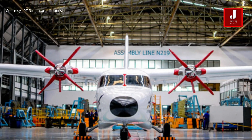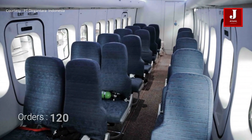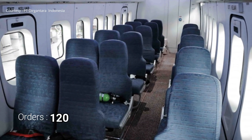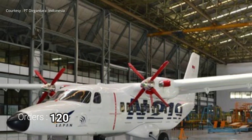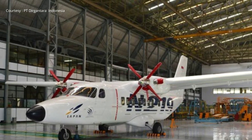Prior to local certification, PT Dirgantara Indonesia has received orders for 120 aircraft of its N219 multi-purpose utility turboprops. Please share your thoughts about this aircraft in the comments area.